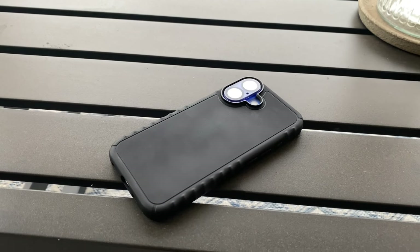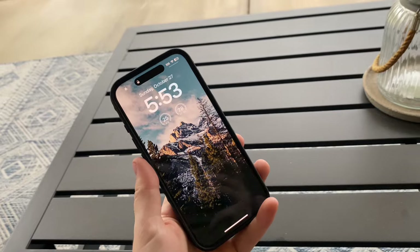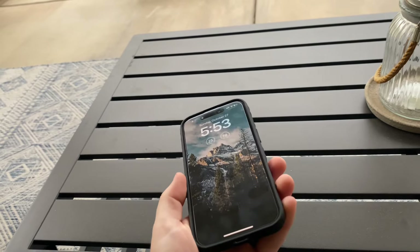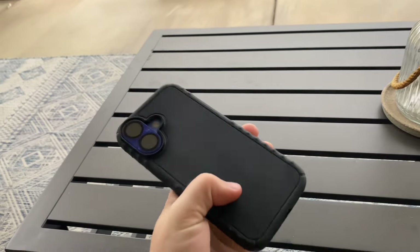Hey guys, today we're looking at the iPhone 16. This is my iPhone 16 — I use it daily. This is in the ultramarine color, 128 gigabytes of storage.